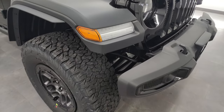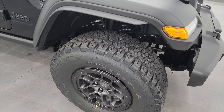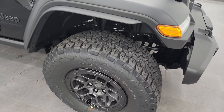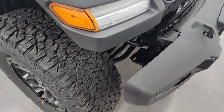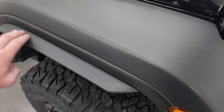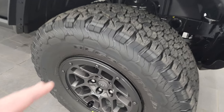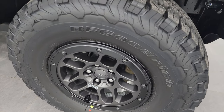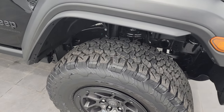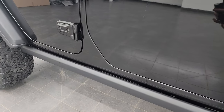You get bigger wheels and tires. This one has the Xtreme Recon 35-inch tire and wheel group, which not only gives you the tire and wheels but also a suspension lift. It also gives you fender flare extensions, beadlock-capable wheels, LT315-70R17 BF Goodrich all-terrain tires, and you get the performance brakes. The High Tide package also gives you the rock rails on the bottom.